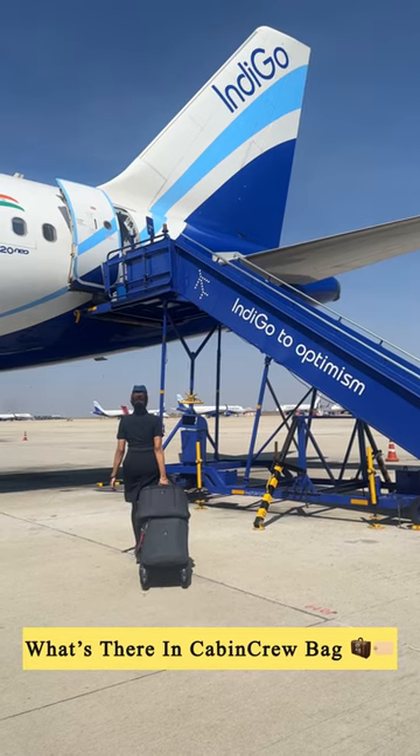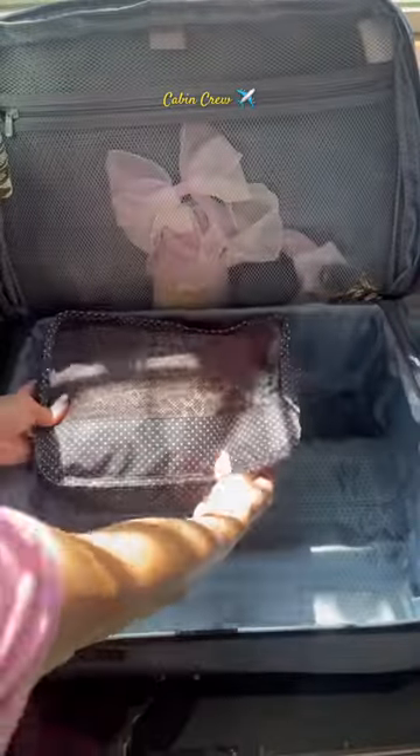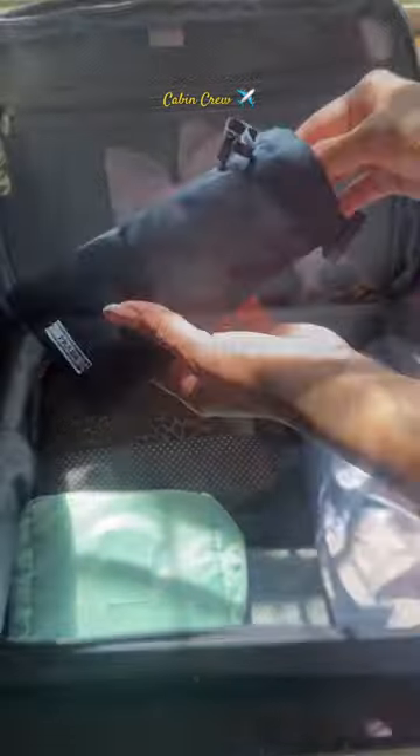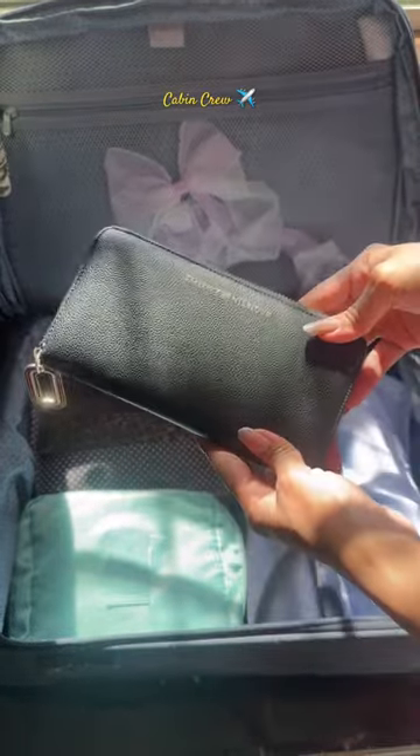Hi guys, since most of you asked what I carry in my stroller, let's get started. Firstly, I carry a bag which has my night dress, my outgoing dress, and laundry. Second is a toiletry kit, my favorite handbag, sunglasses, some basic medicines which anybody would require, and my wallet.